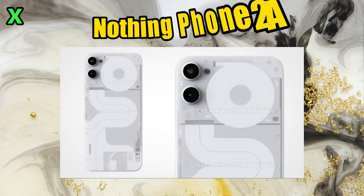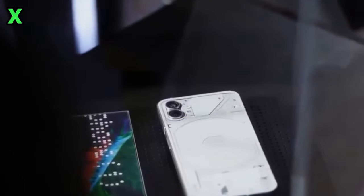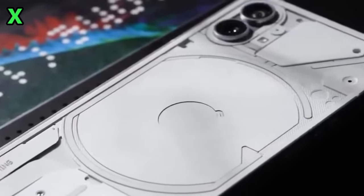I've been seeing a lot of questions coming in about Nothing's upcoming Phone 2a, so I thought I'd address some of the key things people have been asking. First up: what does the Phone 2a actually look like?